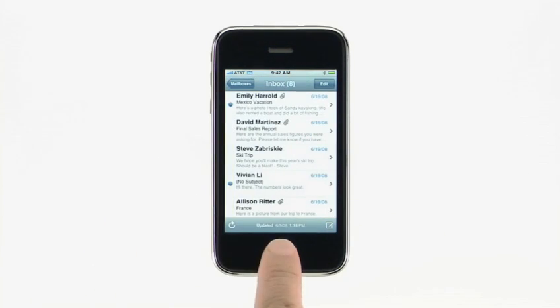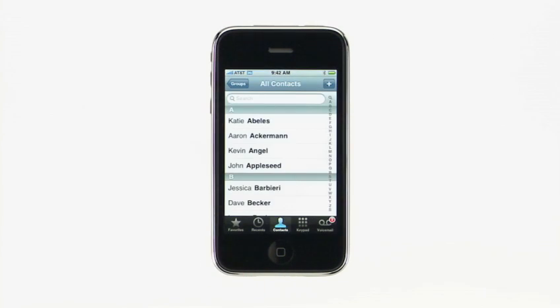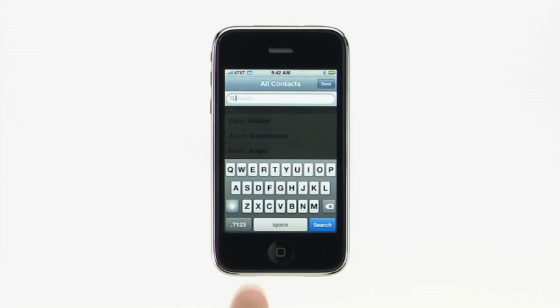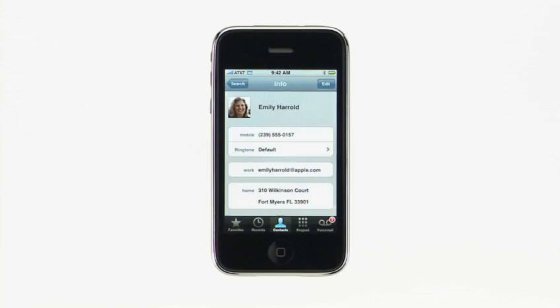Finding contacts in your address book is even easier with contact search. Tap Phone, and start typing a person's name or a company name in the new search field at the top of the list. The matching results will appear as you type. Pick who you want from the list to view their details, to make a call, send a text message, or compose an email.